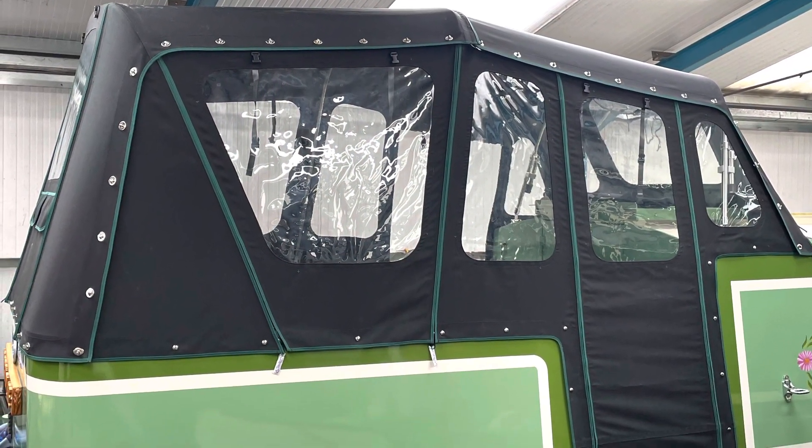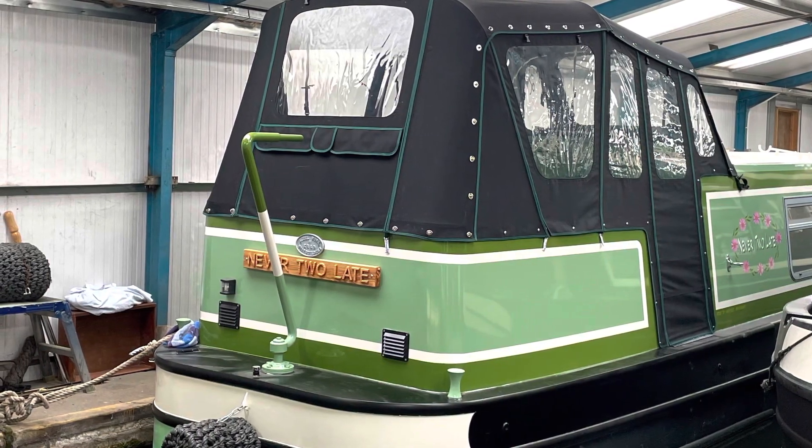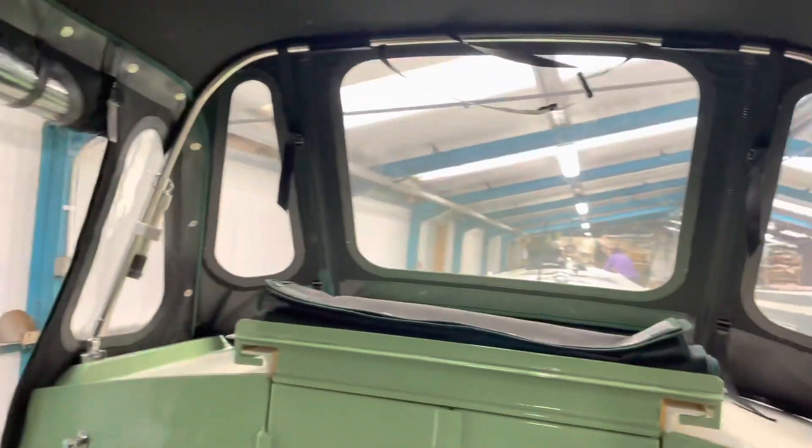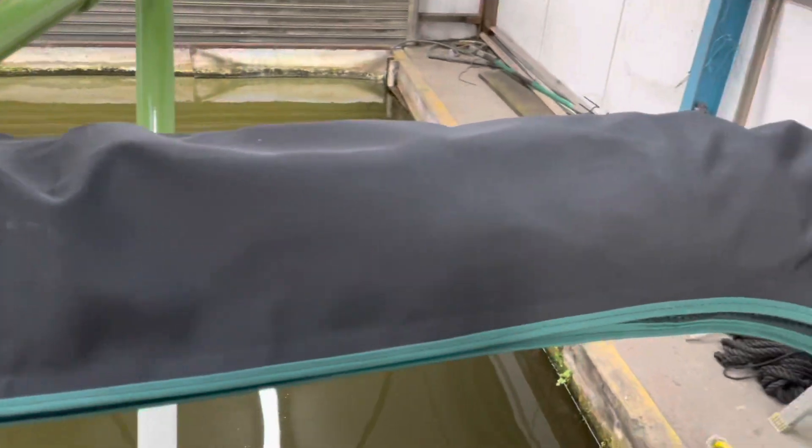Here is the pram cover — I'm really pleased with it, it looks fantastic! I'm so glad we went for the green edging; it just finishes it off nicely. It's a really big room, which is what we wanted — to have that extra room to entertain and chill out. We've had some extra braces put at the back because it's quite a big area and was a bit too bouncy; we don't want it to damage any of the paintwork.